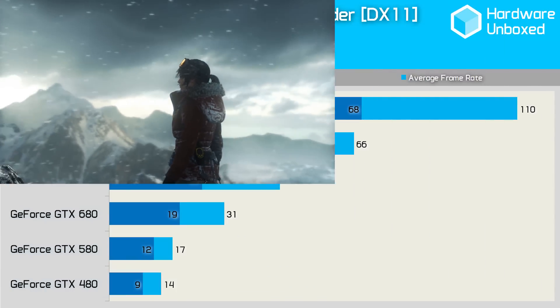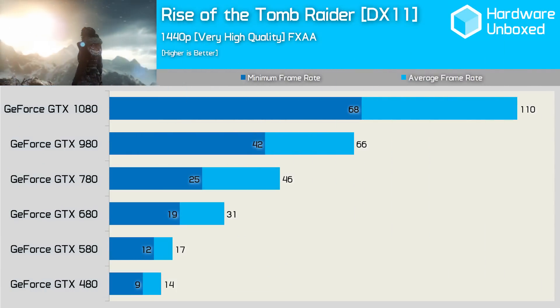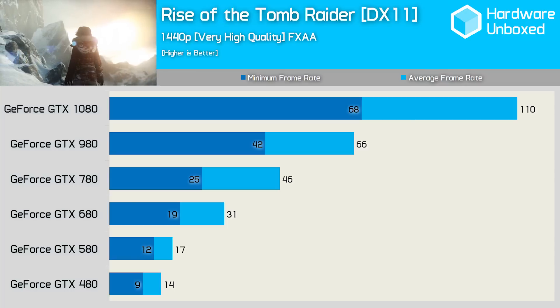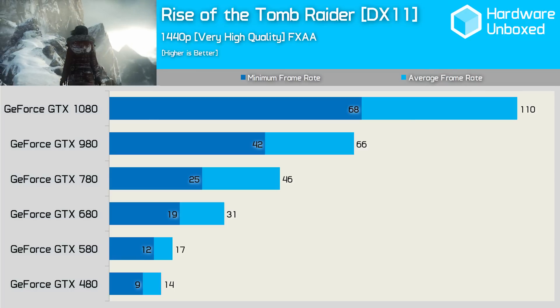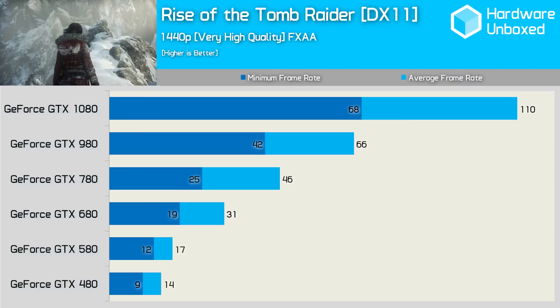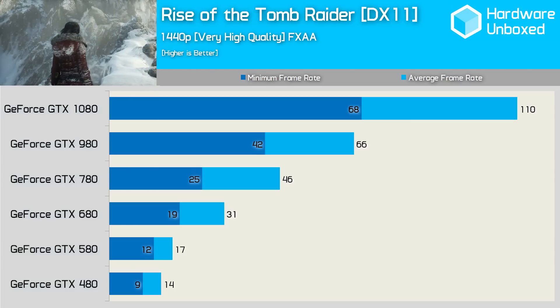From the GTX 580 on, we consistently saw large performance gains: 82% when going from the 580 to the 680, 48% from the 680 to the 780, and 43% from the 780 to the 980. Finally, the 1080 provided a 67% performance boost over the 980.